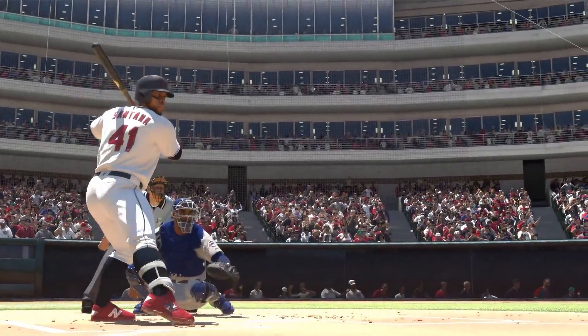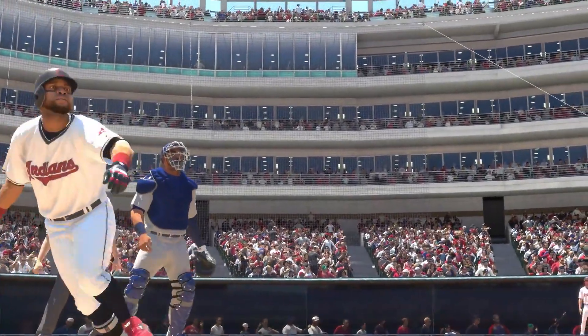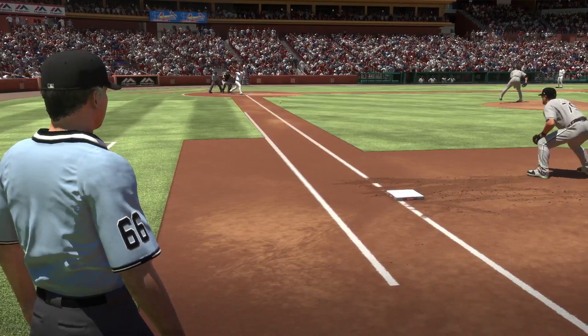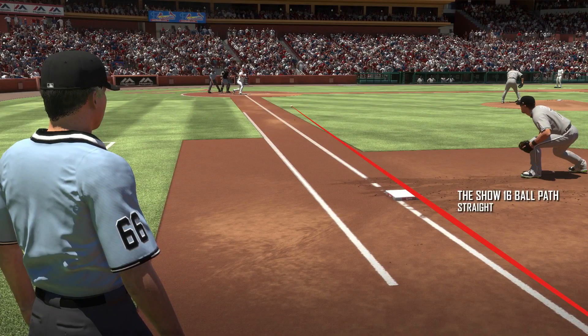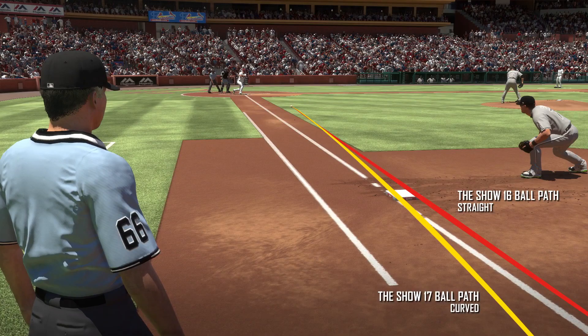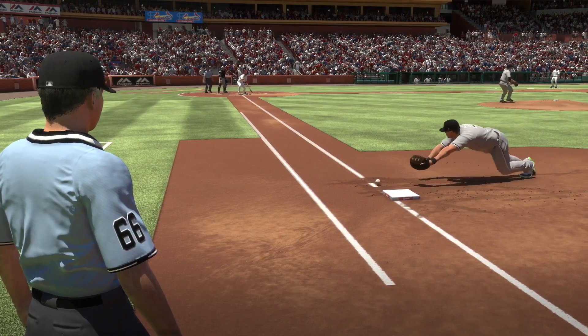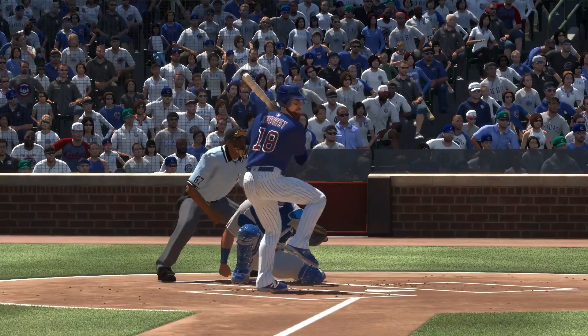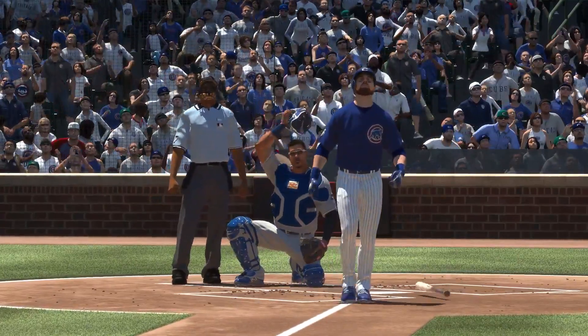In previous versions of the show, we were modeling the spin that would occur if the ball had hit a wall instead of a bat. Our new accurate model is a game changer. The location and spin of the pitch, angle of the bat, and launch velocity are all factored into the spin.